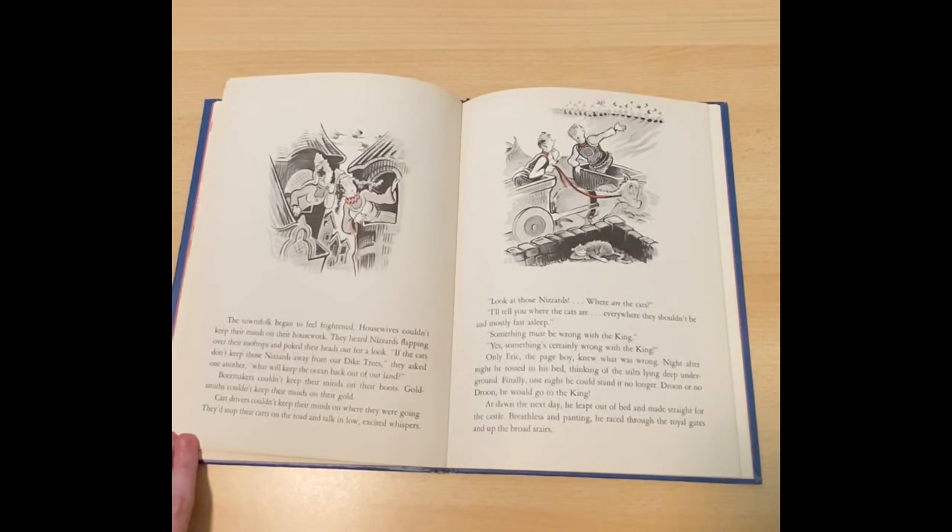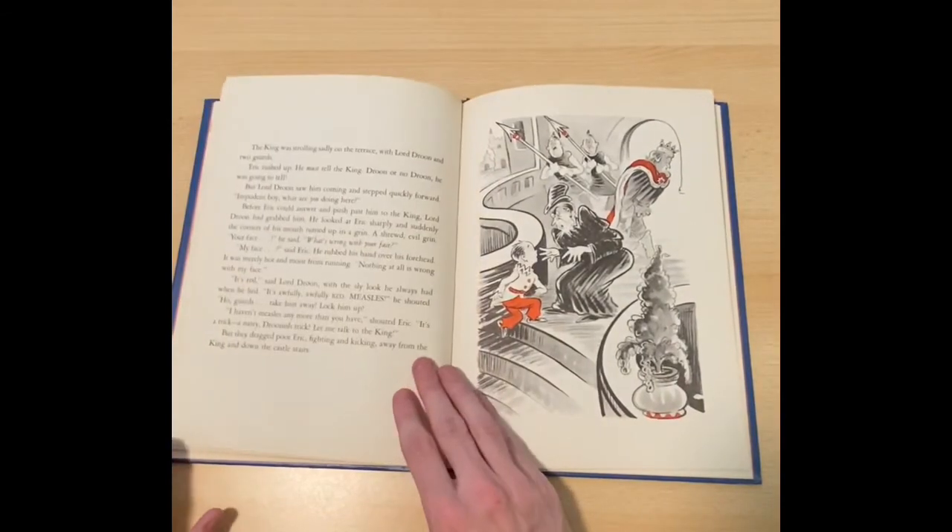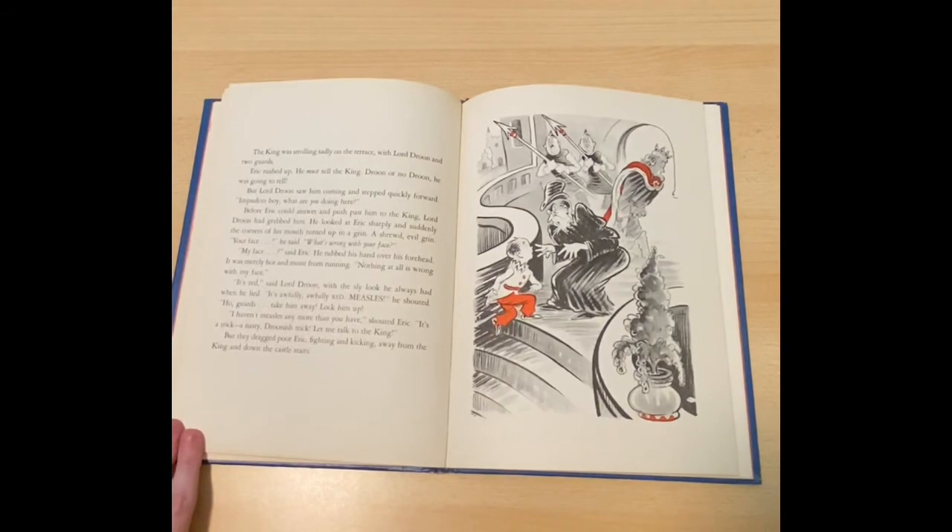Only Erik the page boy knew what was wrong. Night after night, he tossed in his bed, thinking of the stilts lying deep underground. Finally, one night, he couldn't stand it any longer. Droon or no Droon, he would go to the king. At dawn the next day, he leapt out of bed and made it straight for the castle. Breathless and panting, he raced through the royal gates and up the broad stairs. The king was strolling sadly out on the terrace with Lord Droon and two guards. Erik rushed up. He must tell the king. Droon or no Droon, he was going to tell.